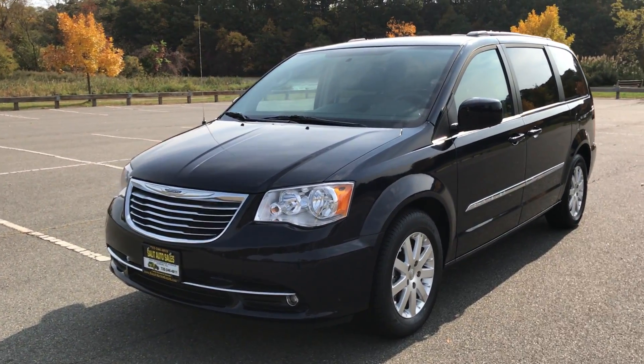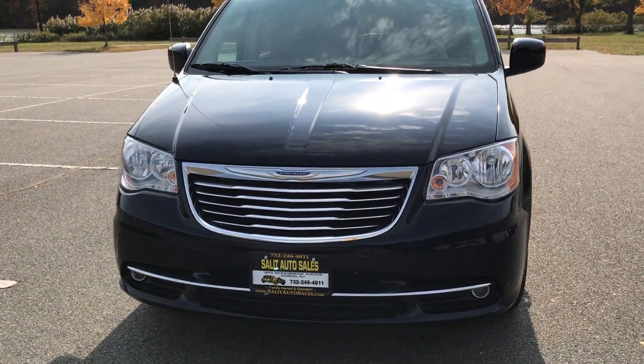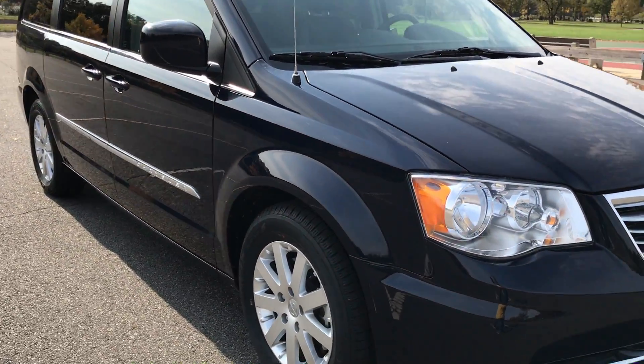Today we're going to take a look at a 2014 Chrysler Town & Country Touring Edition with only 10,000 miles on it. 2014, 10,000 miles — this van is like brand new.